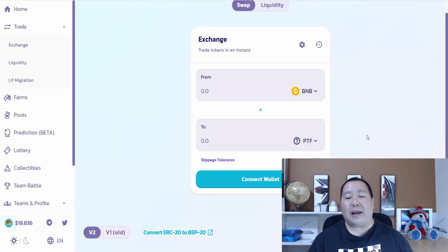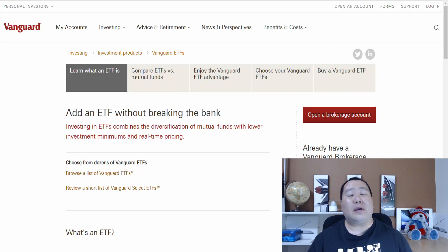Their symbol on PancakeSwap is PTF, and that is similar to ETF — Electronic Traded Fund. So if you guys love Vanguard ETFs or Fidelity mutual funds, definitely consider checking them out.